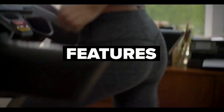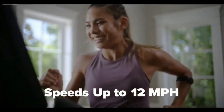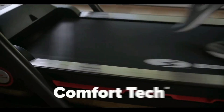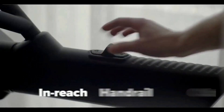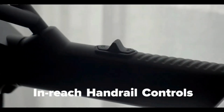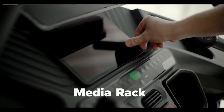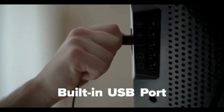Walk, jog, or mad dash — it speeds up to 12 miles per hour. A 22-by-60-inch running pad features comfort tech deck cushioning, and in-reach handrail controls allow you to change speed and incline without breaking your stride.